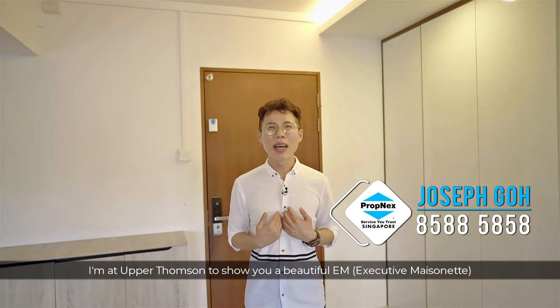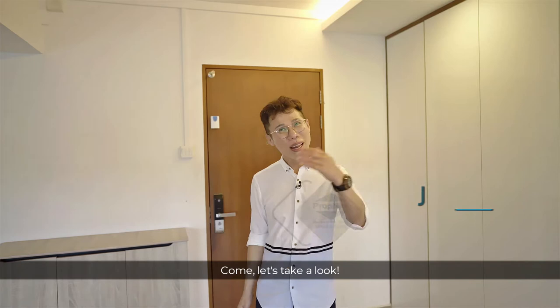Hi, I'm Joseph Goh from Popnex. I'm at Upper Thomson to show you a beautiful EM, possibly the largest in Singapore. Come, let's take a look.